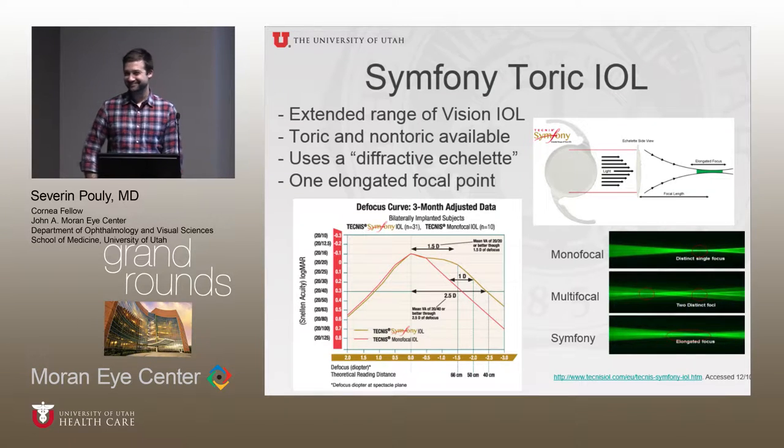Regarding the utility of cross-linking in an ulcer patient — using UV light to hopefully kill the bug and also strengthen the cornea — there are some case reports, a couple from Mexico and one from Spain, that showed they were able to eradicate even acanthamoeba from the cornea using cross-linking. But we don't have any controlled studies of that yet.